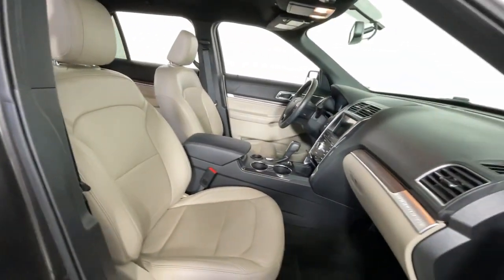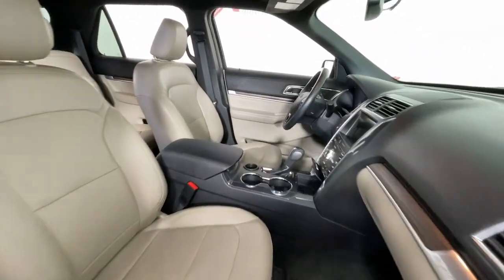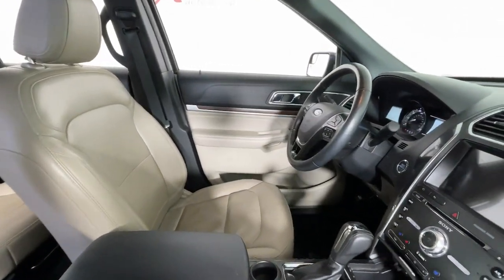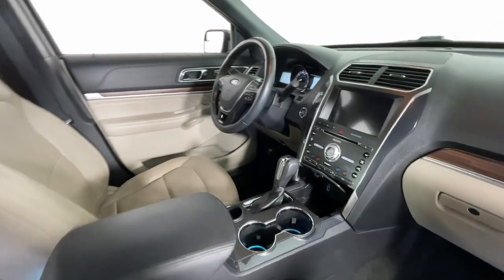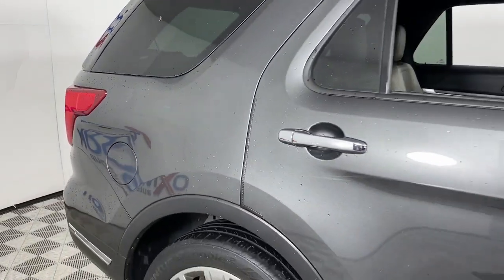The following are some of this vehicle's highlighted options: heated steering wheel, heated and/or cooled front seats, Apple CarPlay and/or Android Auto, navigation system, and keyless entry.